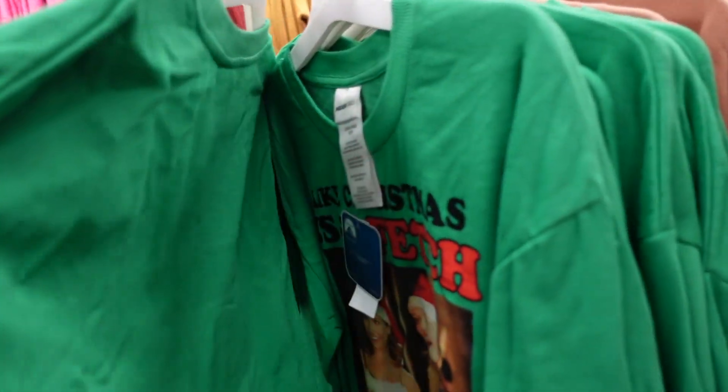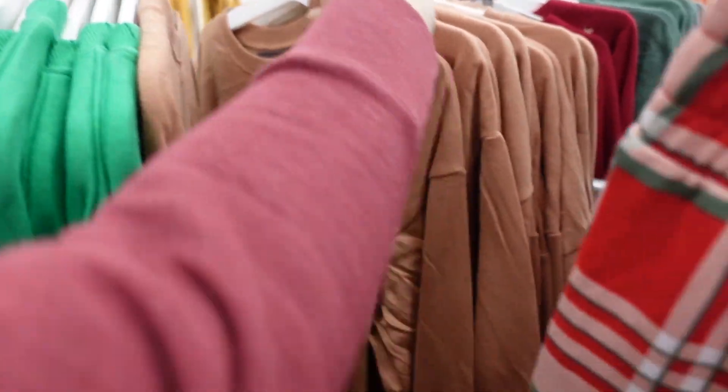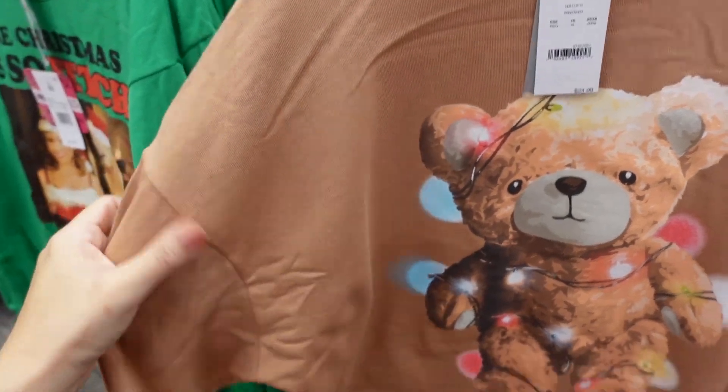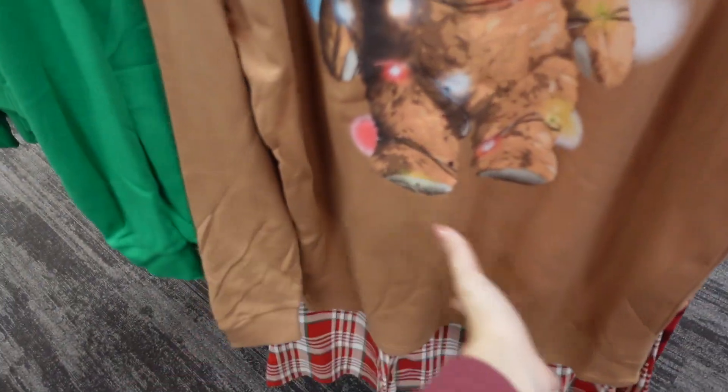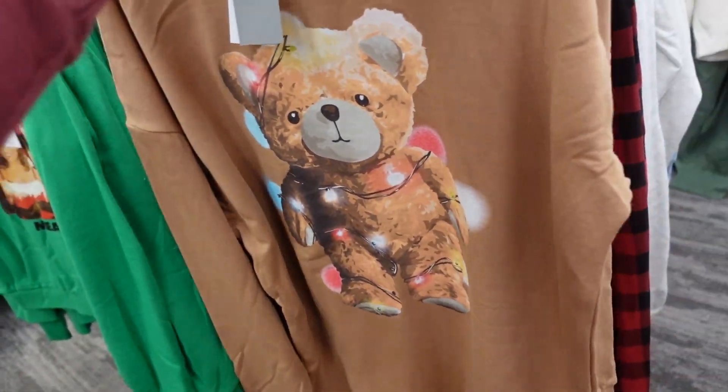Here I'm seeing a new graphic — Mean Girls for $21. And then this little bear crew neckline with drop sleeve, ribbed wrist, and a really good long length for $21.99.